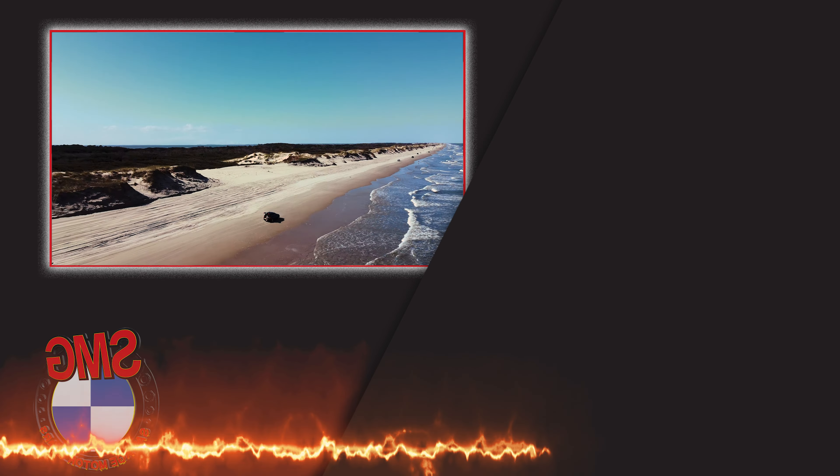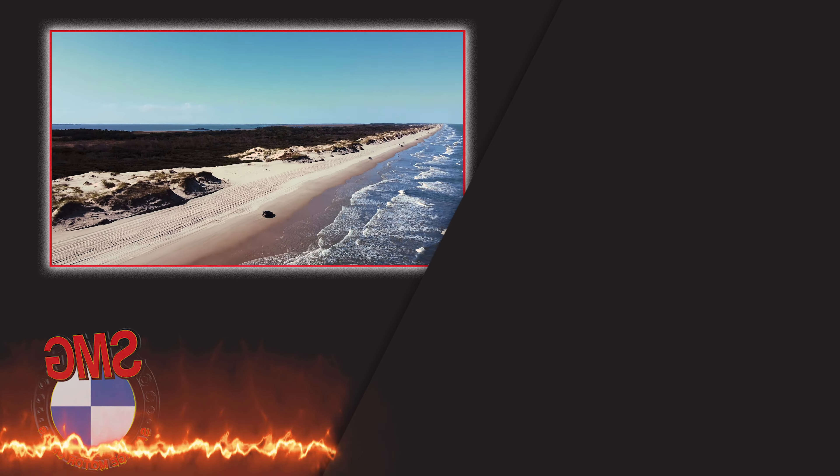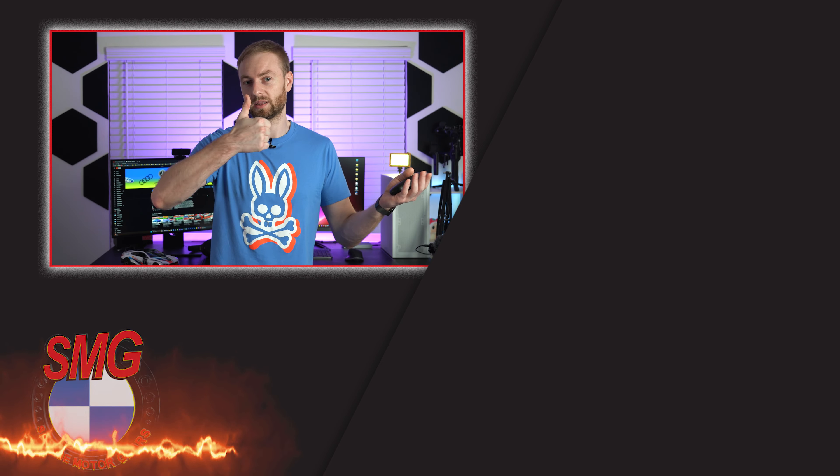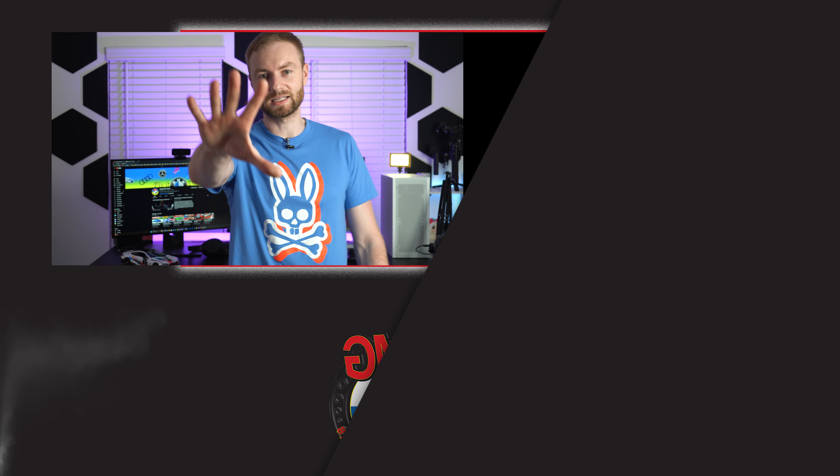Those are my pieces of advice. I hope you liked the video and learned something useful. Hit that like button and subscribe to the channel — we'll be doing more and more of this kind of content. I'll see you in the next one.